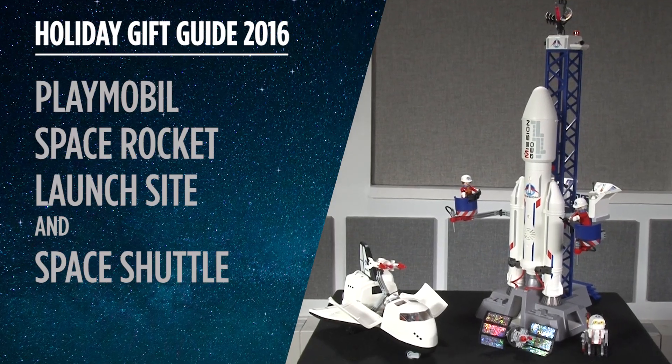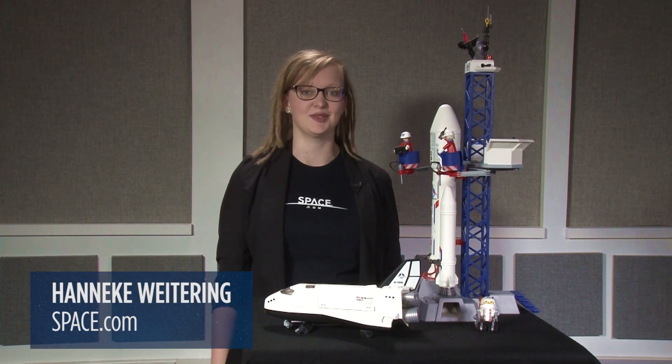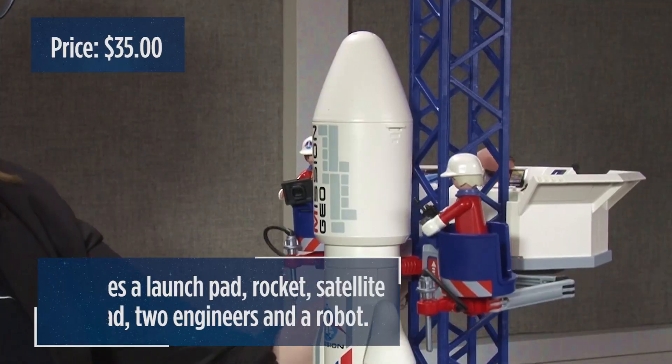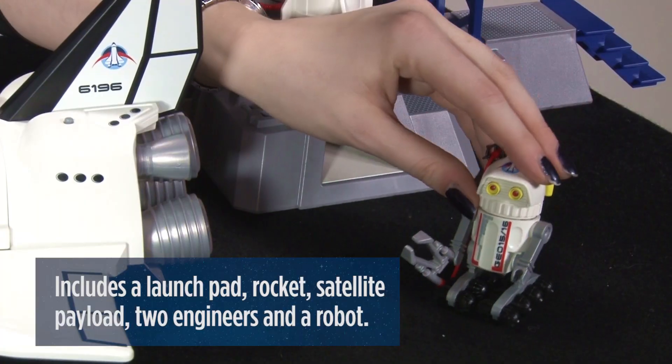This holiday season, the Playmobil Space Rocket with a launch site and the Space Shuttle, which is sold as a separate set, are two super fun building kits that your little space fan is going to love. The Space Rocket with launch site includes a launch pad, a movable elevating platform for service, a rocket with a satellite payload, two engineers, and a robot.